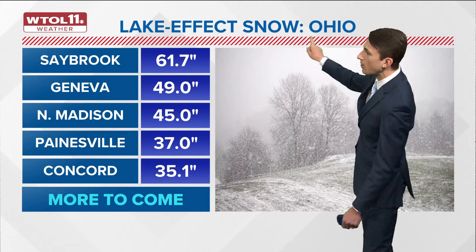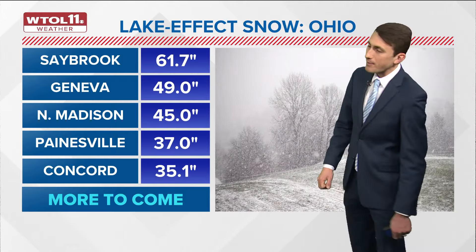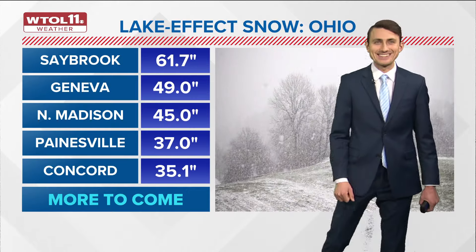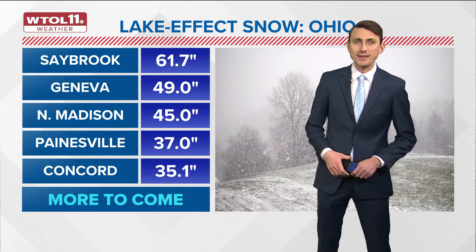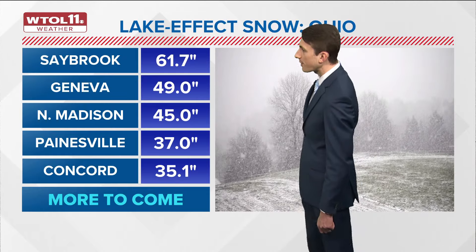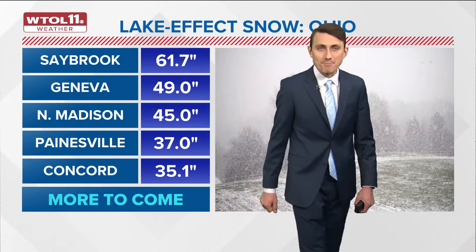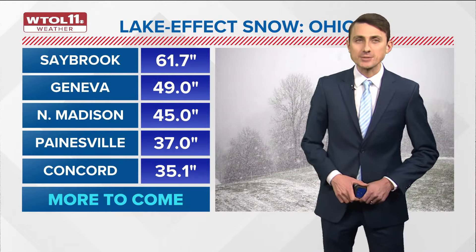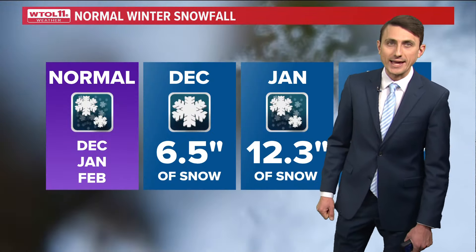Now in the Buckeye State, lake effect snow has also impacted areas near and east of Cleveland. Saybrook with over five feet of snowfall — 61.7 inches of accumulation. Geneva with 49.0 inches, over four feet. North Madison with 45 inches. Painesville over three feet, and Concord just shy of three feet. And there's going to be more to come with the intrusion of some arctic air in the wake of a cold front. We expect lake effect snow through at least the start of the weekend with that cold air coming in off the Great Lakes.